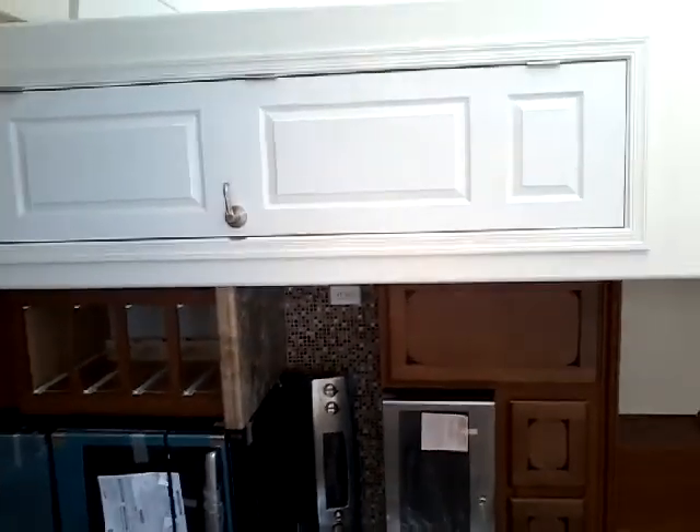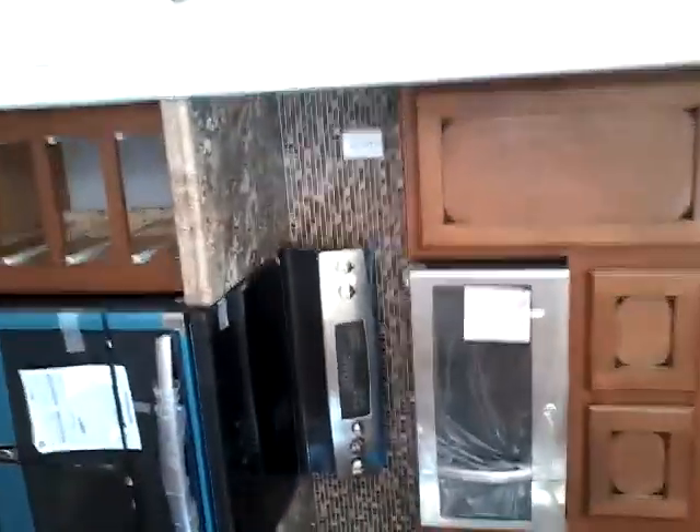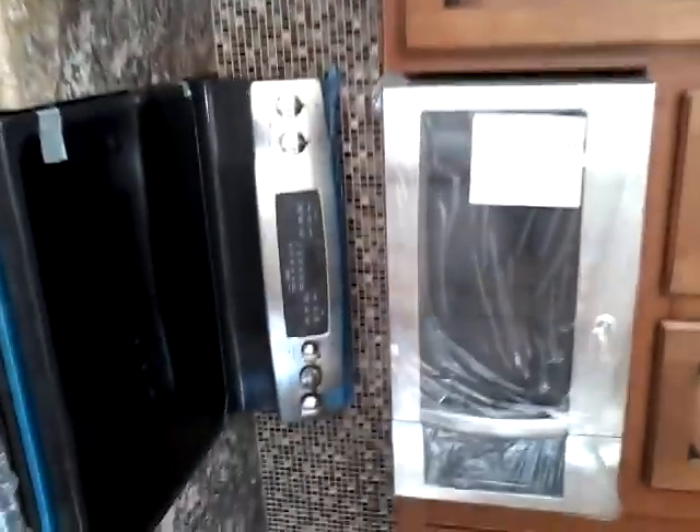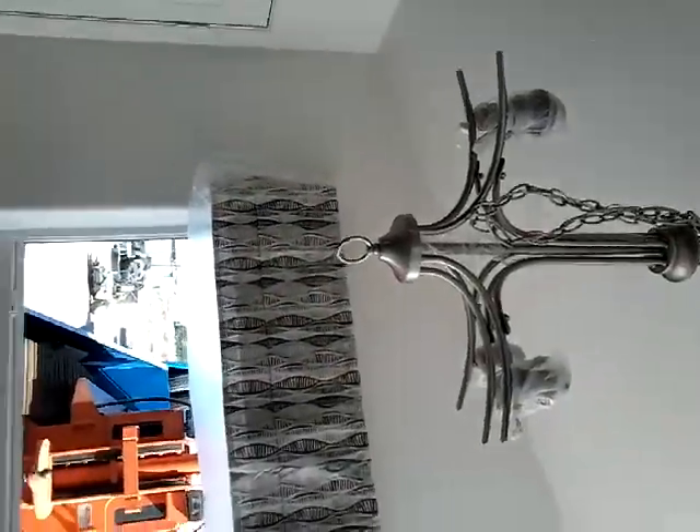Kitchen — skylight or solo tube, the full mosaic backsplash, lazy susan, stainless steel appliances, and the chandelier.